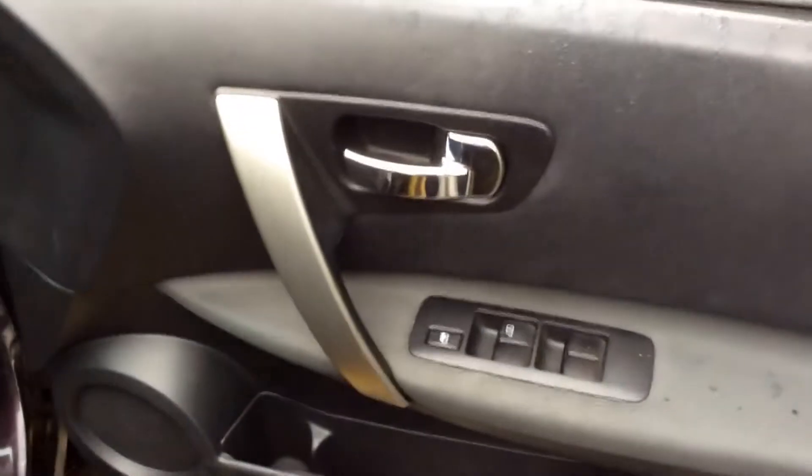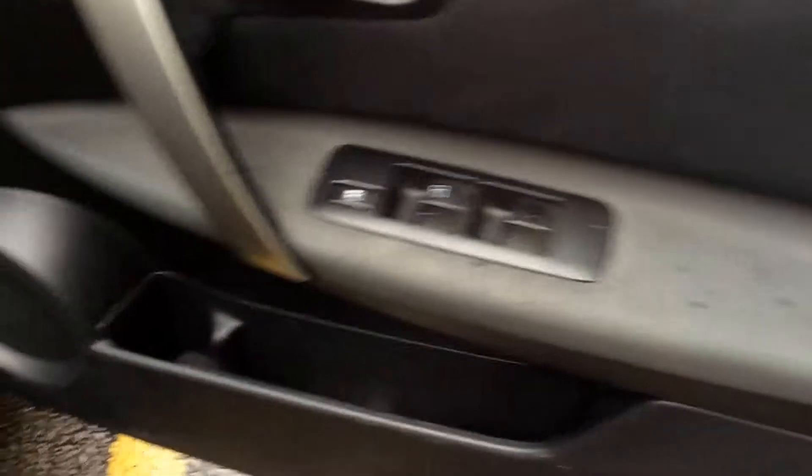Opening the door to the front of the vehicle, again you can see they come with chrome finished handles, electric windows and audio speakers in both doors. And the seats are finished in black graphite cloth which you can see is in very good condition.